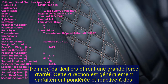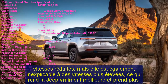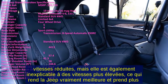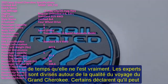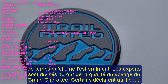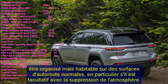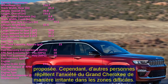The Grand Cherokee offers 36.3 cubic feet of cargo space behind its rear seats and 68.3 cubic feet with those seats folded — somewhat modest compared to other midsize SUVs. The 2023 Jeep Grand Cherokee Overland is a two-row SUV with five seats. The front seats are supportive and well-padded, with adequate headroom and legroom for taller passengers. The rear seats are comfortable too, with satisfactory space for two adults or three children.